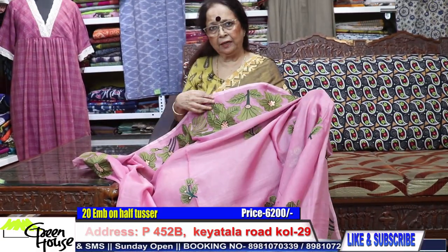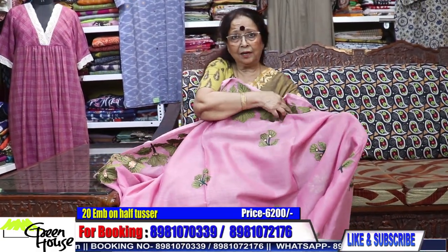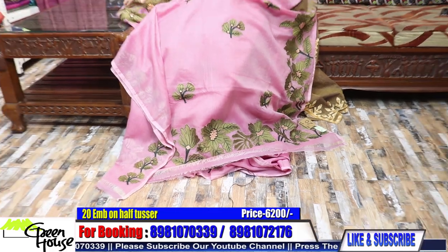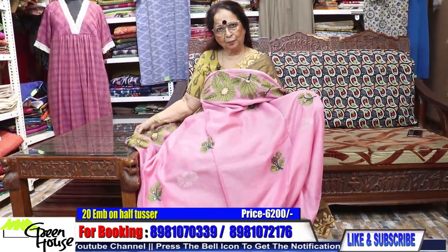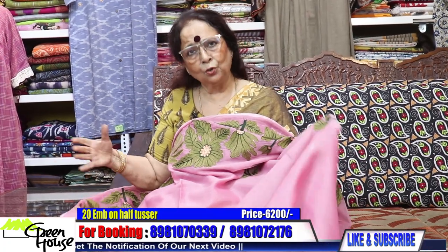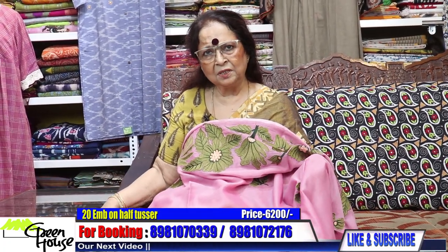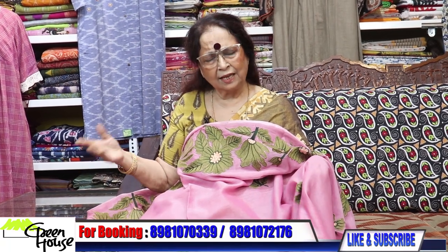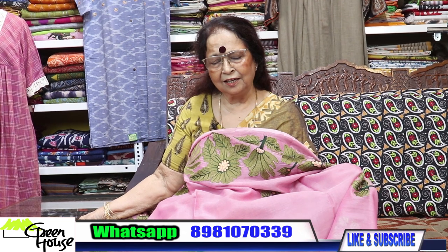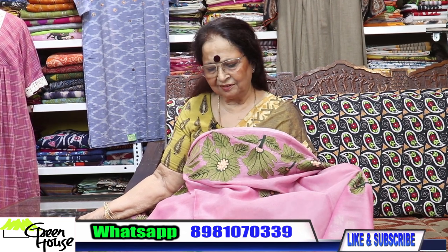So that is the end of my story today. I have given you a lot of choice this time. Pick up the sarees and I'll see you again with a good stock. Maybe on Saturday I'll show you some more sarees. Keep waiting. Thank you so much. Love you all.